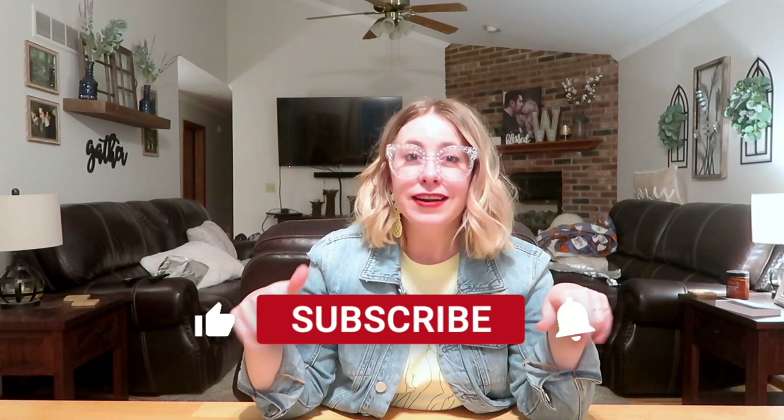Hello everyone, welcome back, or welcome to my channel if you're new. My name is Erica and I'm so happy to have you here. If you haven't already, click that subscribe button and come visit with me twice a week. I make videos all about handbags, lifestyle, beauty, and decor.